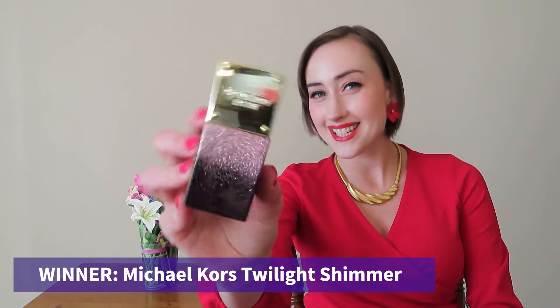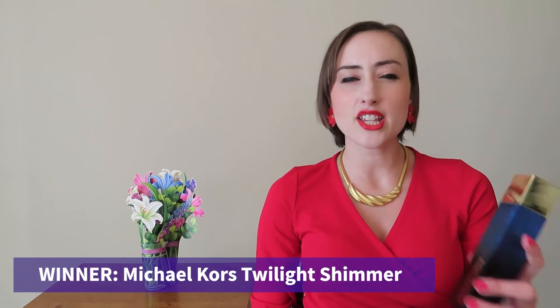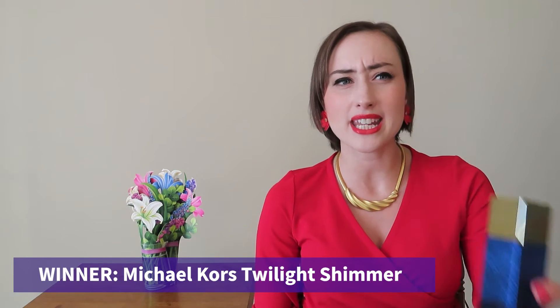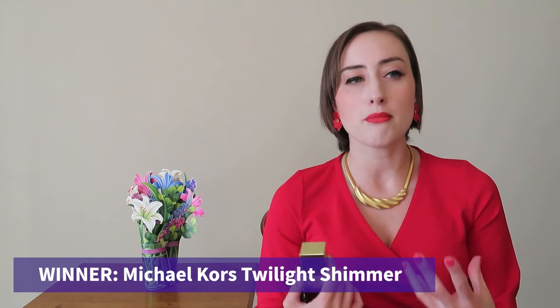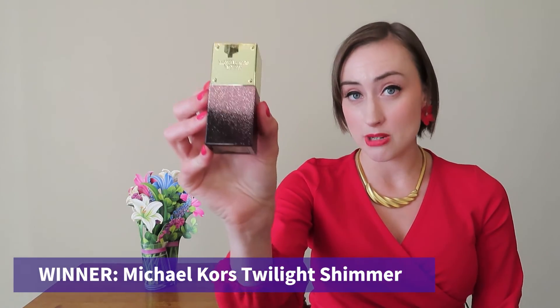I put both of these on my skin and wore them around all day to really be able to compare throughout the day. And the clear winner is my lady Twilight Shimmer. That is because the Mystique really stays too woody and smoky — my skin tends to bring out that note anyway. Whereas with Twilight, I like the dry down better because it dries down into this pillowy, sweet, yummy oud. So for me, the clear winner is Twilight Shimmer.